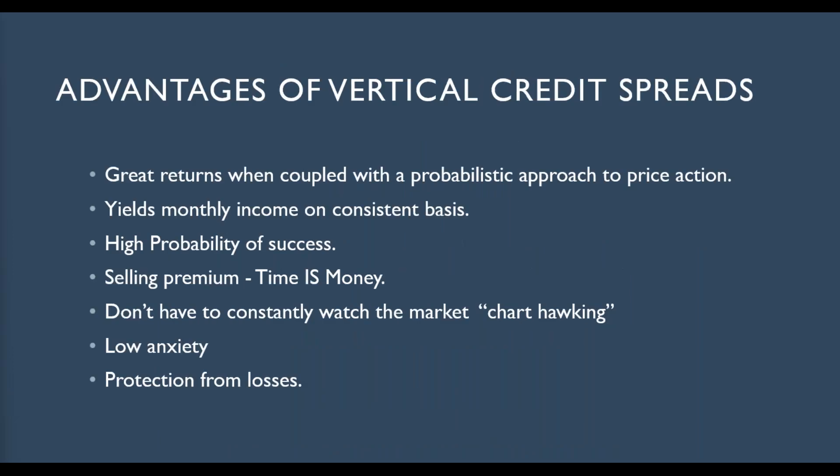The reason I like credit spreads is they're great returns when coupled with high probable approaches. They yield monthly income on a consistent basis. That does not mean we're not going to have some losers along the way. We will have some losing streaks, but in the long run, because it's a high probability of success, you're going to have a positive expectations trading strategy. Later in this video, I'm going to show you our equity curve for the last two and a quarter years, and it consistently brings in money. You don't want to be greedy. You don't want to try to get home runs. This is a small ball system.